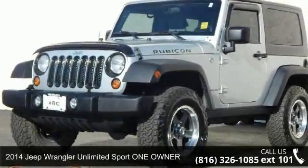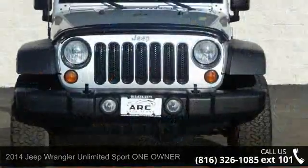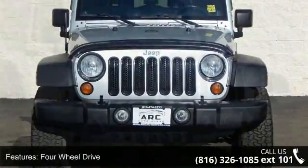Step into the 2014 Jeep Wrangler Unlimited. If you are looking for a first-rate auto, this one could be yours today. This vehicle's top features include 4-wheel drive,